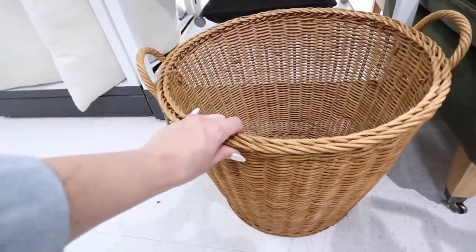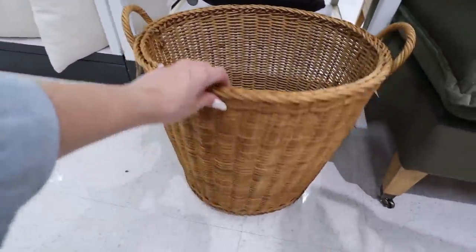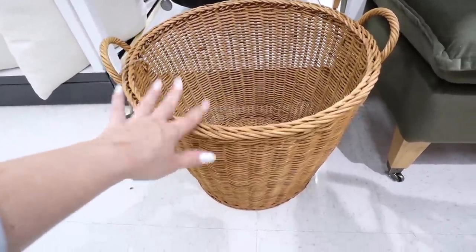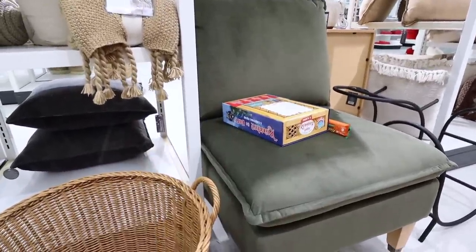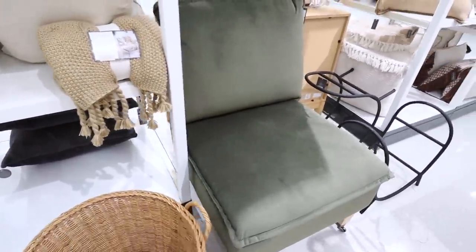You can really see the different weaving styles between the two baskets — pretty different but both at $60. I kind of like how they have different styles for different people. This one goes really well with this beautiful green chair I want to show you.